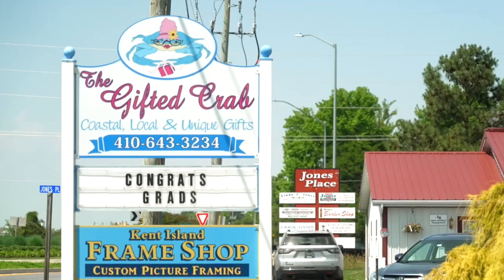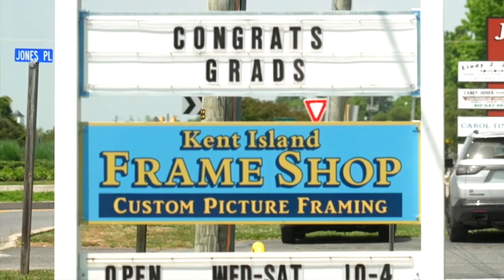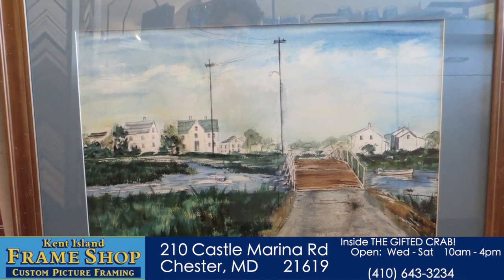It's a frame shop — Canine Frame Shop. The only frame shop. We do shadow boxes, we stretch canvases, we frame watercolors, we do originals, we do copies. Anything.